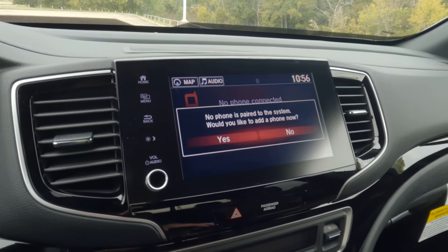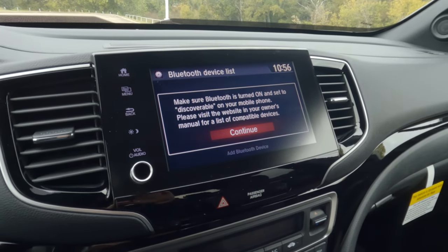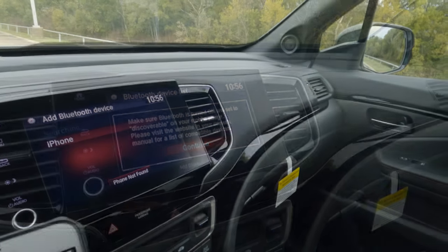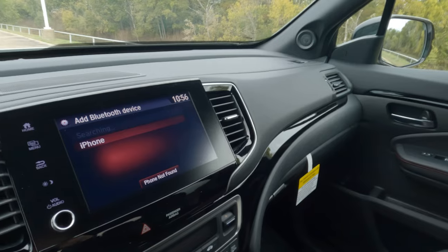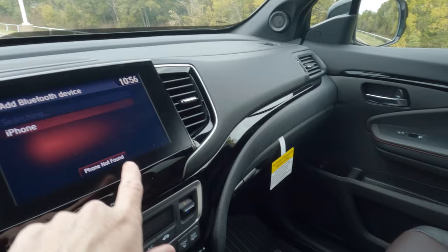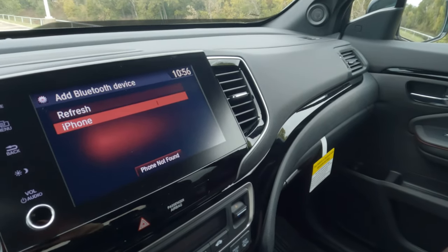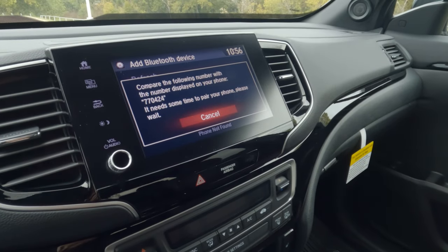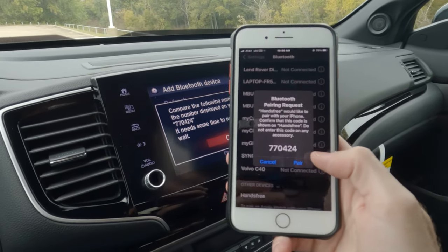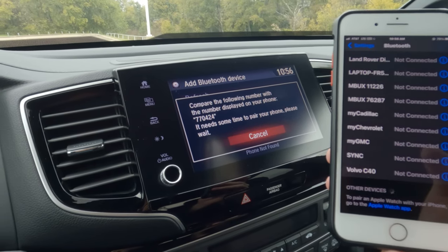Let's see if I can do this one-handed — it might be kind of difficult, but let's try anyway. We're going to let that search for our phone. You can see it found the iPhone, so we'll click right there on the iPhone. There's the iPhone, so we're going to go right here and then pair. It just makes it so easy to do. Hit allow.